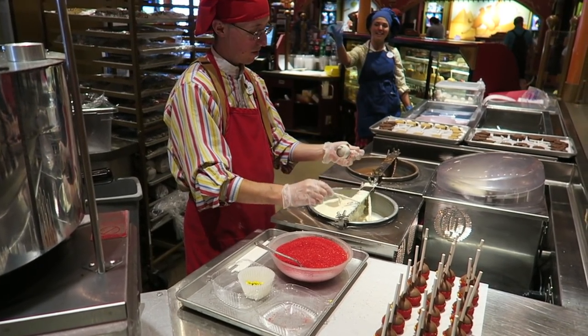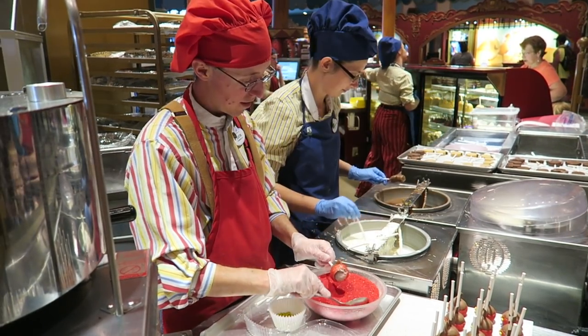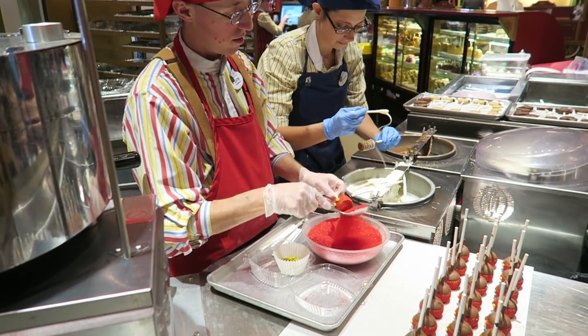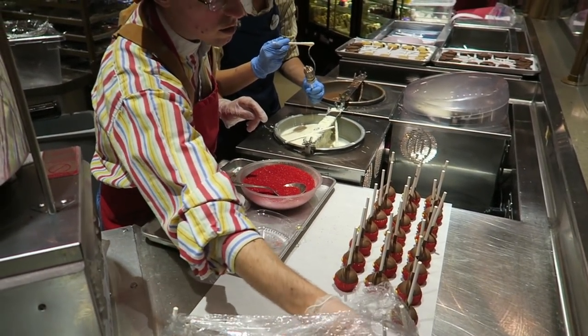There he goes - sticking on the buttons. There you go, there's his buttons. And a little sprinkling for his trousers. There you go. Handmade.